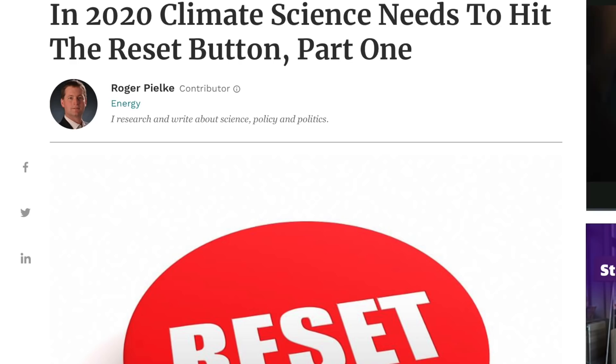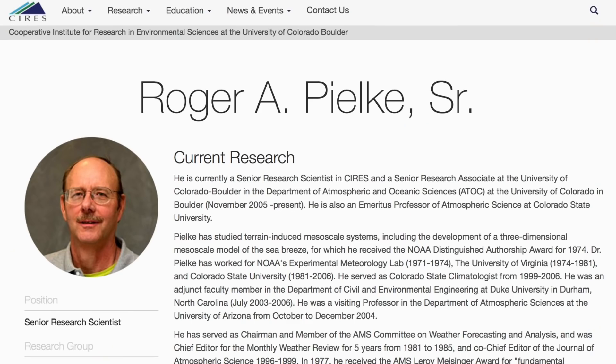By the way — Roger, the author of the article — pretty sure his dad is indeed one of the heroes of this community. He saw this climate thinking shift 10 years ago and has not been shy about it one bit.